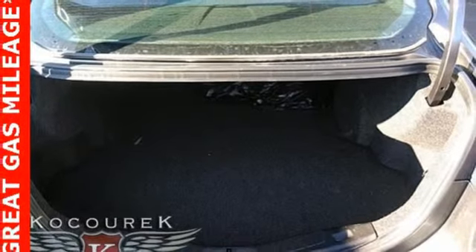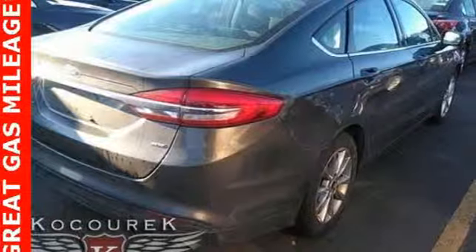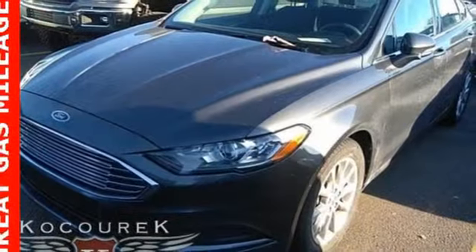Air conditioning, automatic transmission, aluminum wheels, gas pressurized shocks, and an in-line 4-cylinder engine.